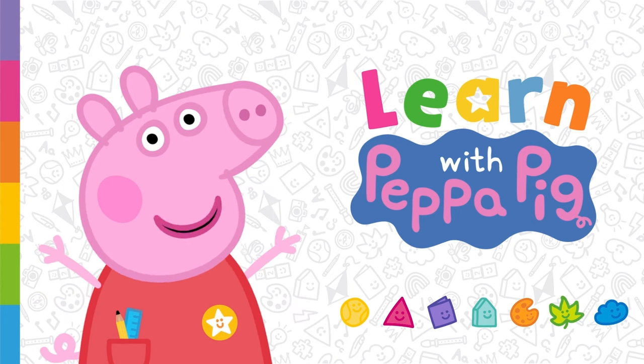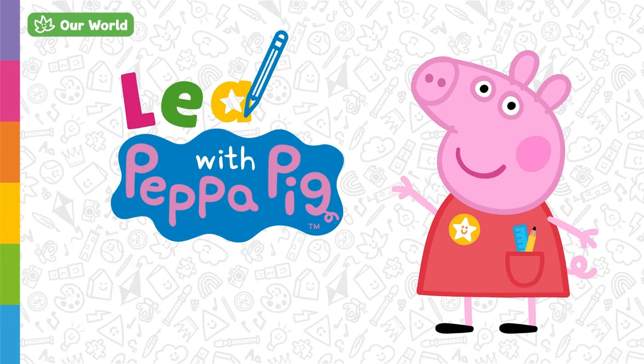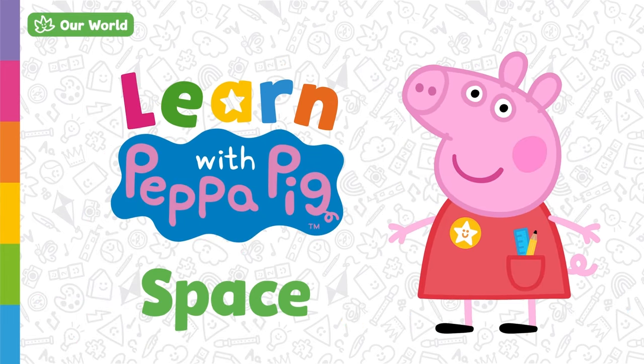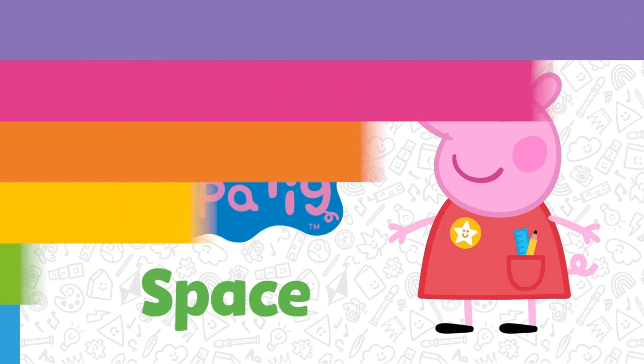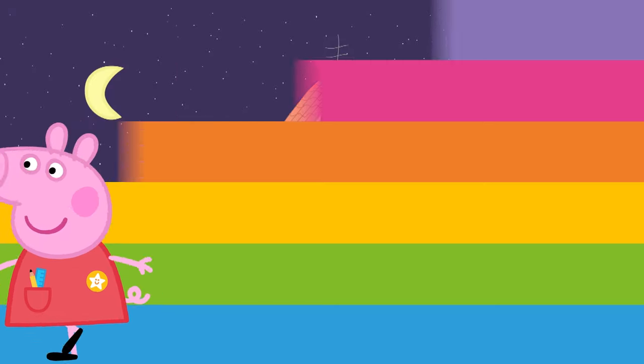Why don't you have a look around your home and see how many things you can recycle? Remember to check with a grown-up before you recycle anything, though. Happy recycling!